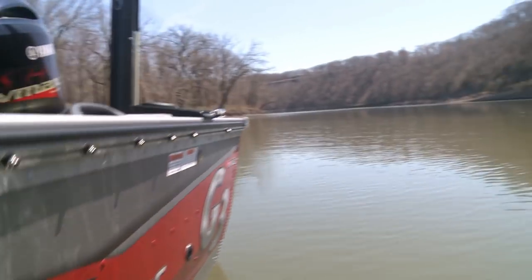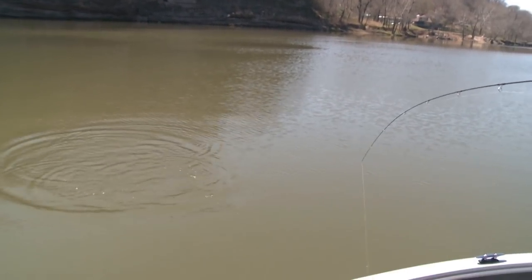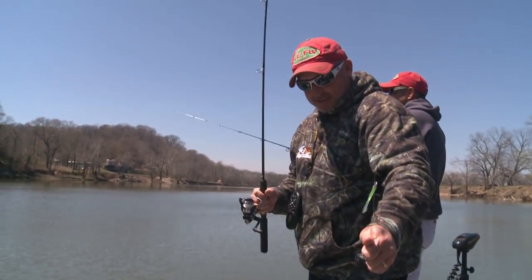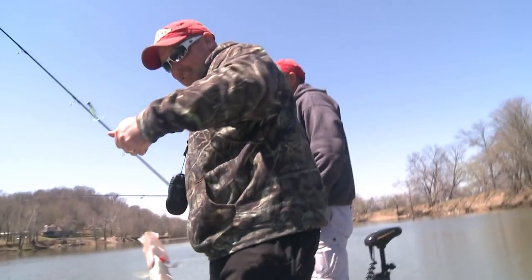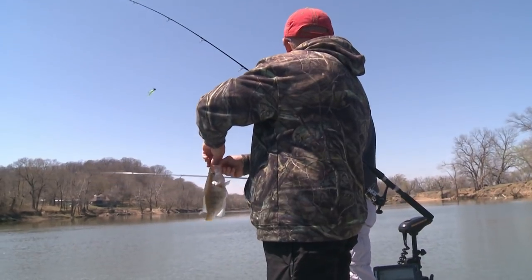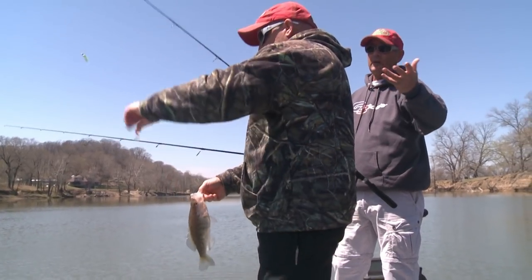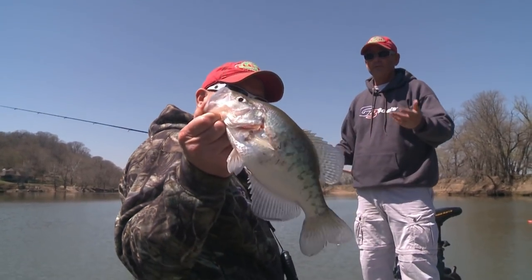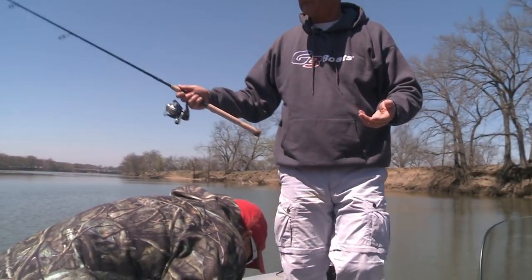Another crappie. Look at that go-go minnow — he was hungry. The cameraman's gonna take a mess of fish home yet. We came in here to go after the white bass and we've caught some, but now the crappie has our attention. That's always the neat part at this time of year when you come up in the river — you go after the white bass and or the crappie.